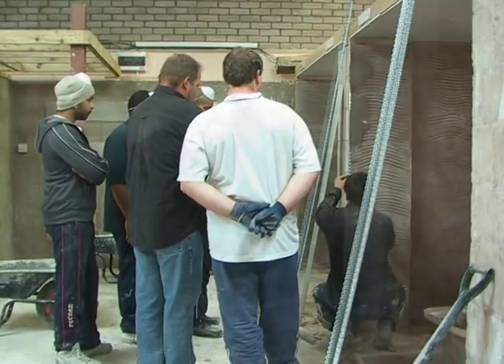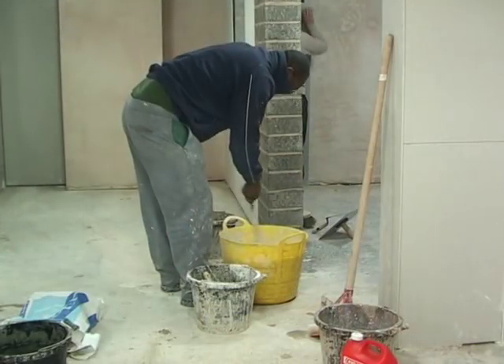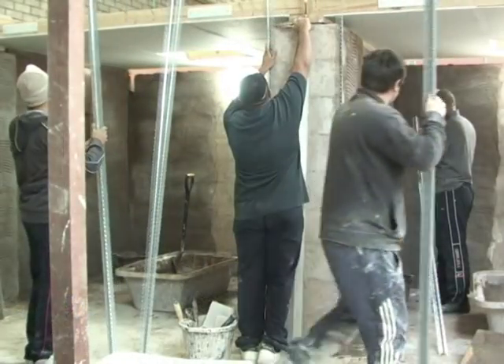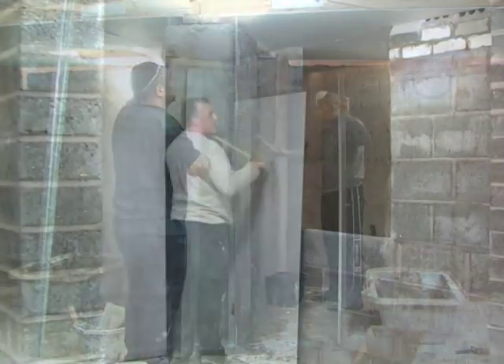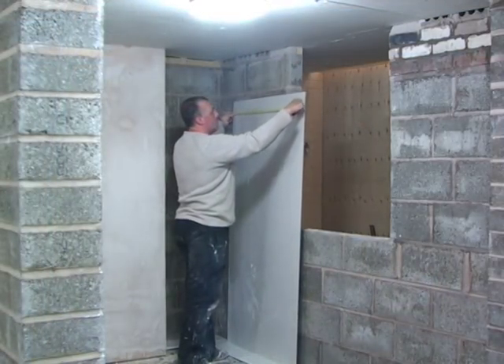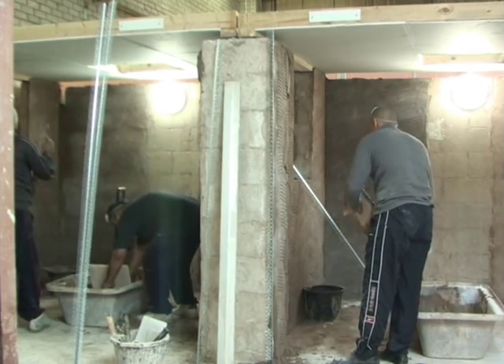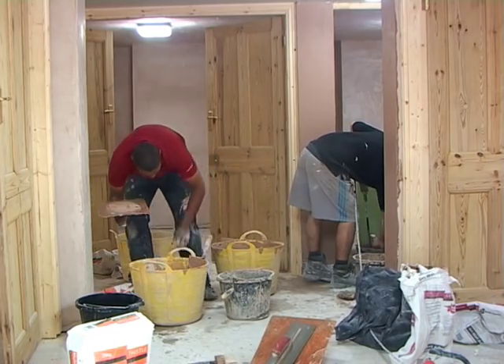Throughout this course you will be working in our own purpose-built plastering bays. During the sessions you will learn how to mix plaster using the correct ratios, how to dot and dab walls, how to cut and fix both angle and bead casts, how to plaster board ceilings, and how to plaster to a smooth and successful finish. When completing this course you will have a strong knowledge of plastering and be confident in completing your own projects.